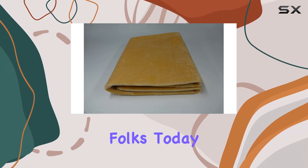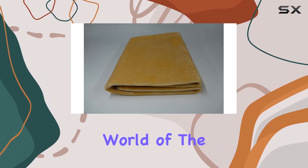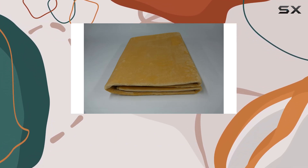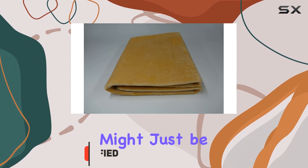Welcome back folks! Today we're diving into the cozy world of the Woo Warmer Hot Carpet Cover. If you're like me and love to keep your feet warm during those chilly evenings, this product might just be your new best friend.